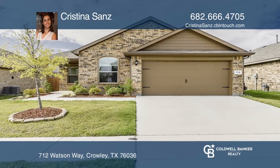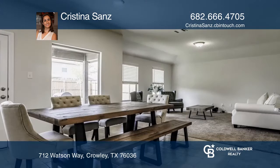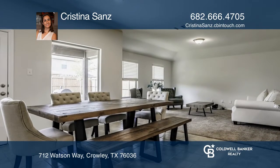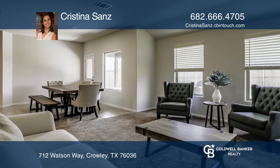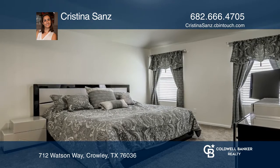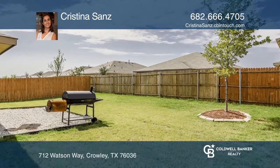Welcome home to this beautiful single-story, practically new home located in the Crescent Springs Ranch subdivision. The home is bright and open with granite countertops and a breakfast bar in the kitchen, a split four-bedroom arrangement, an office, and formal living and dining. Crescent Springs Ranch has a resort-style pool and amenities.